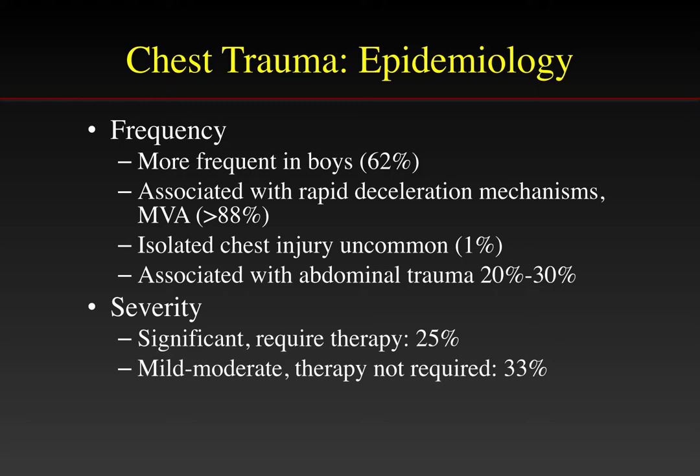Significant chest injury is seen much more commonly in boys than girls. It is almost always associated with rapid deceleration injuries, especially motor vehicle accidents. Although isolated chest injury is uncommon, it is often associated with either abdominal or head and neck injury. Significant chest injury requiring therapy is seen in about 25% of all children with chest injury, and in mild to moderate severity cases, additional therapy is not required, seen in about 30% of all children.